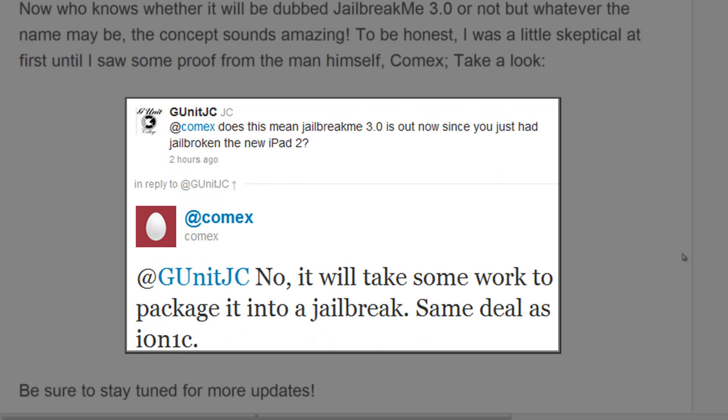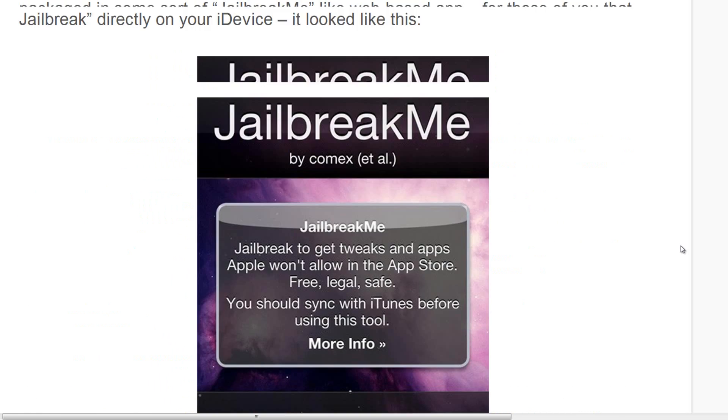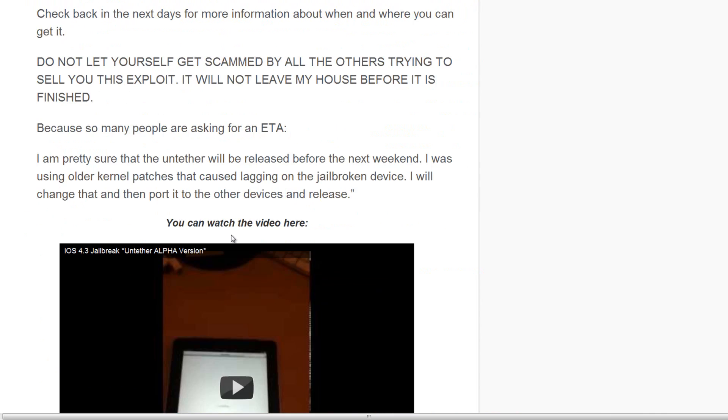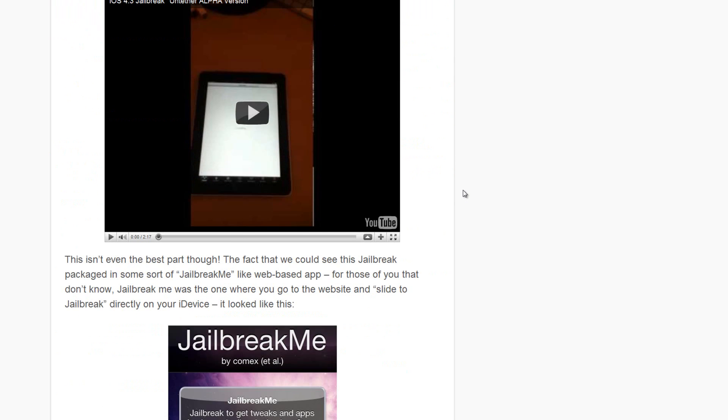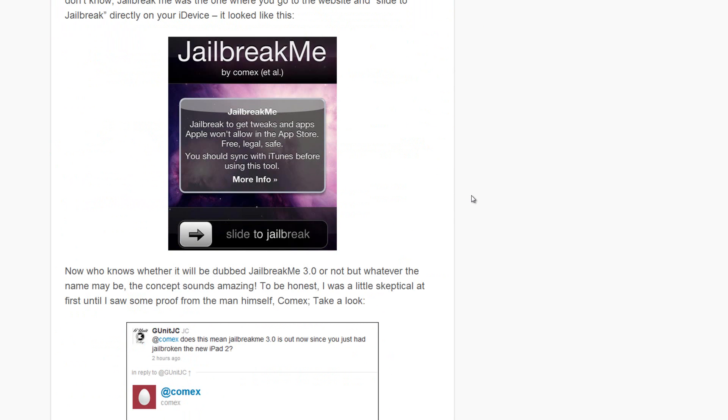They asked: 'Does this mean JailbreakMe 3.0 is out now since you jailbroke the new iPad 2?' And Comex said no — it will take some work to package it into a jailbreak, same deal as Ionic. That's exactly what I was saying — Ionic said they had to take more time to package it, and chances are pretty good that Ionic and Comex are working together to create an amazing jailbreak for us.